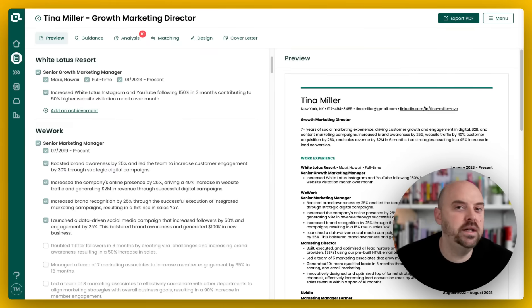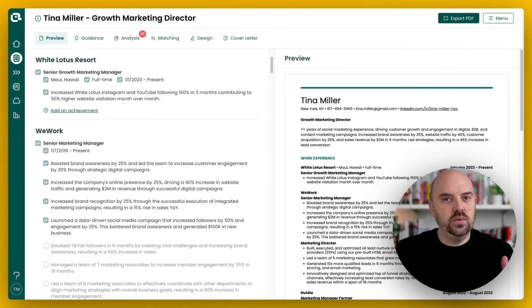Hey, Dave from Teal here. I wanted to talk to you about how matching your resume to a job description is really important. And it's not about the keywords or some kind of magical AI bot that's picking you. It's about a company listing out the things that are important to them and you creating a document that shows you've got those traits or qualities that are important to them. I want to show you some of the new functionality in the AI Resume Builder that will help you achieve just that.